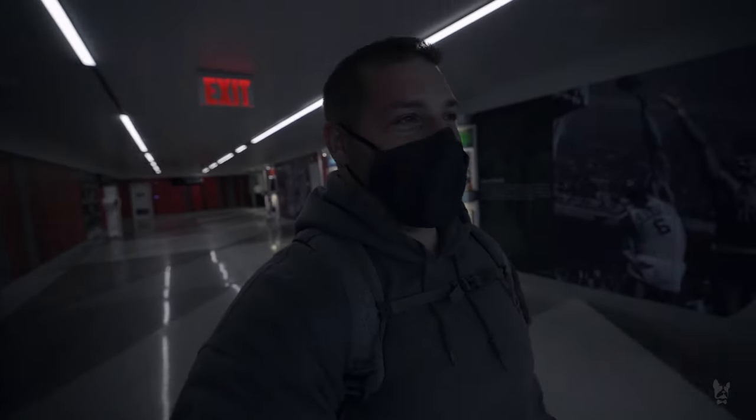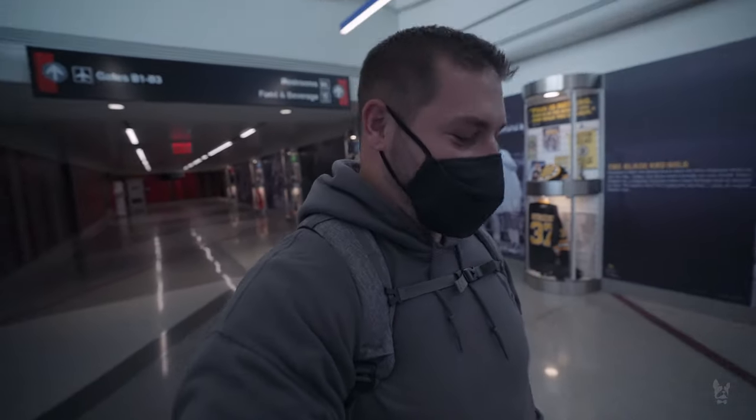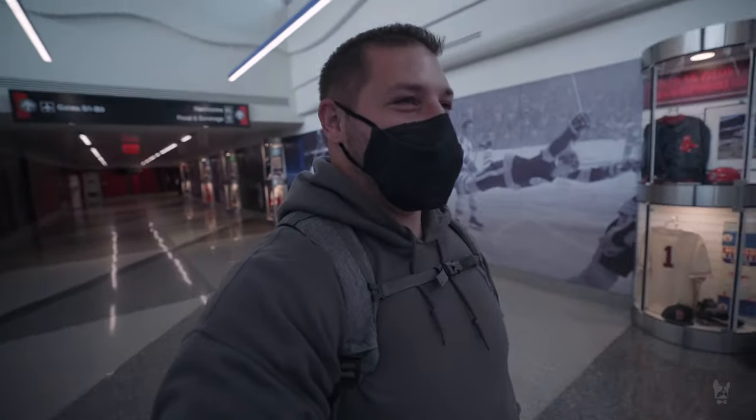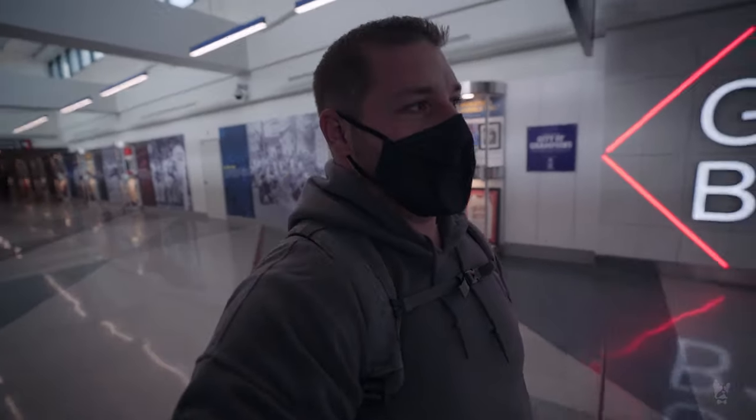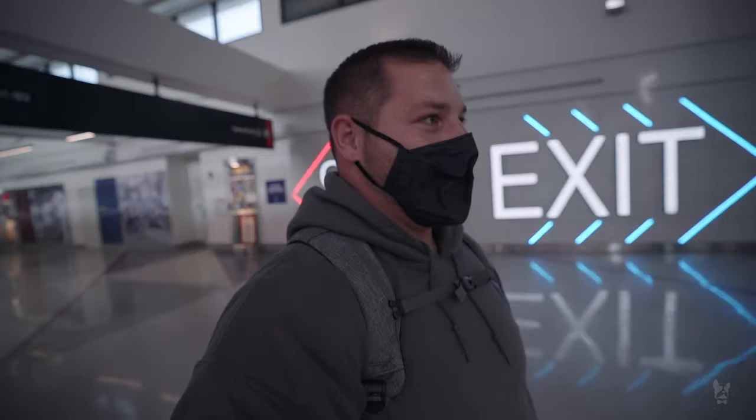I'm not going to lie, this is getting a little emotional for me. No matter how many times I do this it never gets easier. I already messaged the owners and they're waiting for me at the baggage area — that's where I'm heading now to say my goodbyes.